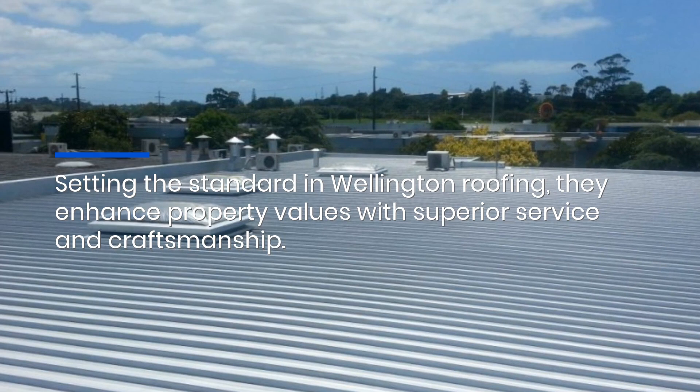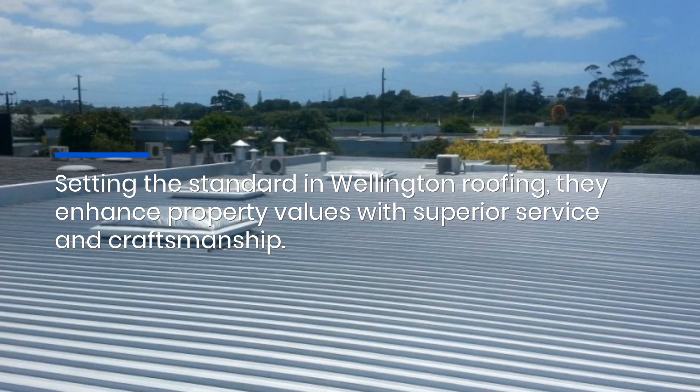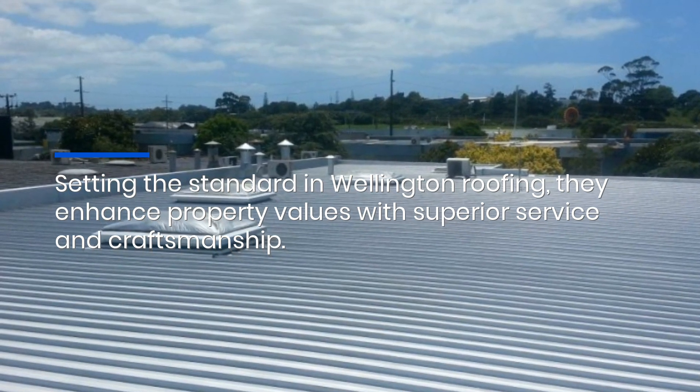Setting the standard in Wellington roofing, they enhance property values with superior service and craftsmanship. Click the link in the description to find out more.